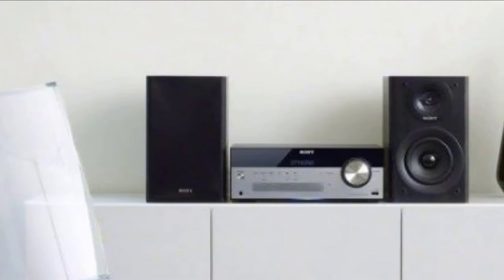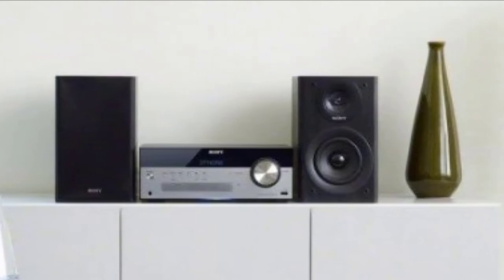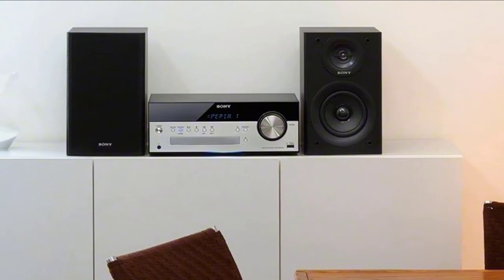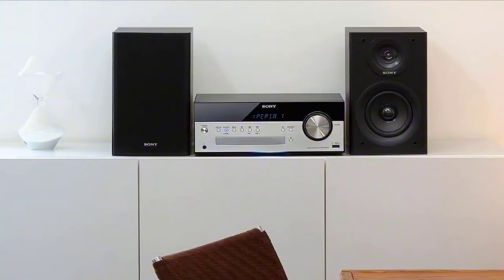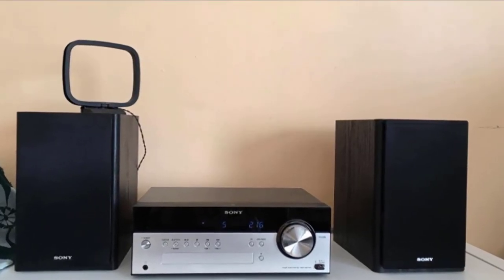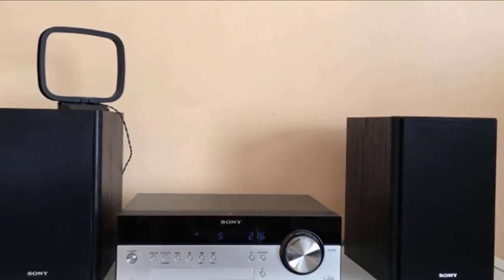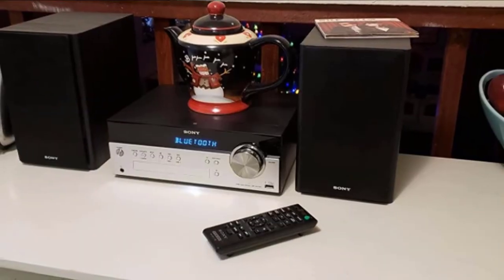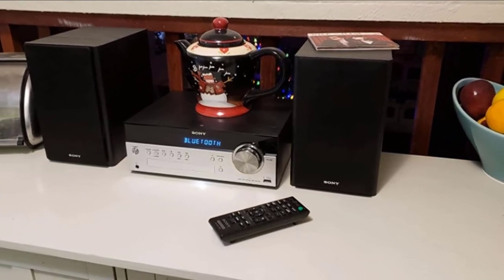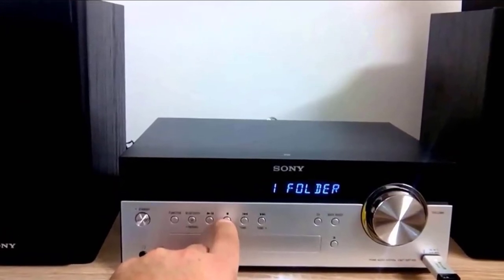As with most Sony products, there's a bass boost button which enhances the low end of the speakers, though the boost isn't as significant as you would expect. The EQ button allows you to independently adjust bass and treble. In addition to the front panel controls, the CMT-SBT100 comes with a remote to control all of the above and more. On the remote, you'll find separate buttons for each of the inputs, AM/FM radio, and CD player, making switching between these quick and easy. There are separate buttons to adjust treble and bass as well as the Sony Bass Boost feature. You can tune AM/FM radio stations and save and access your saved stations using the remote control.